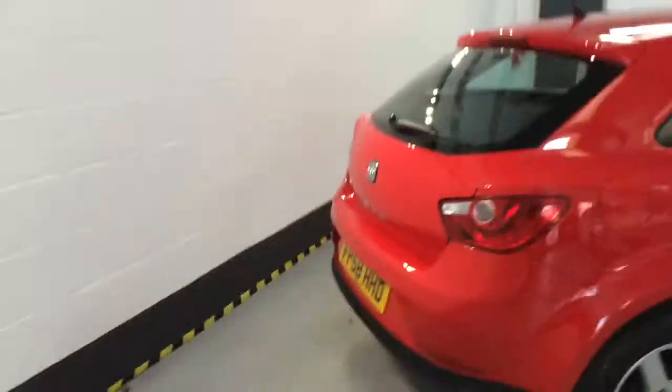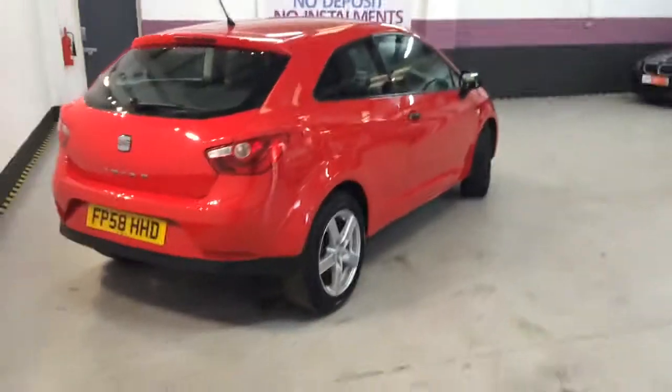No curb marks on this one at all. Good tires all the way around — in fact they look as good as brand new.